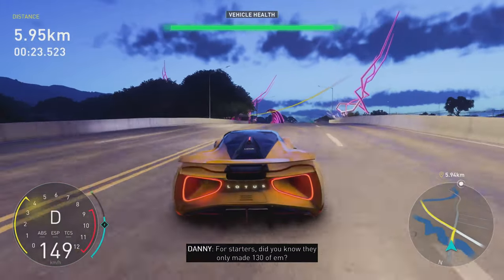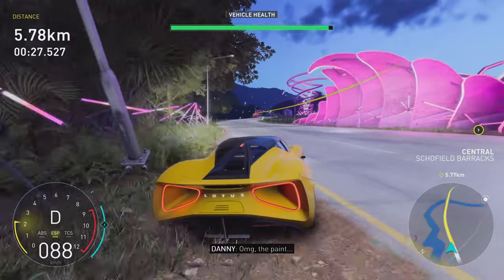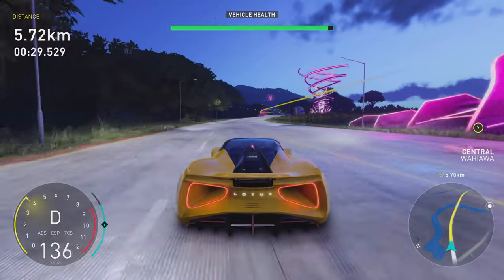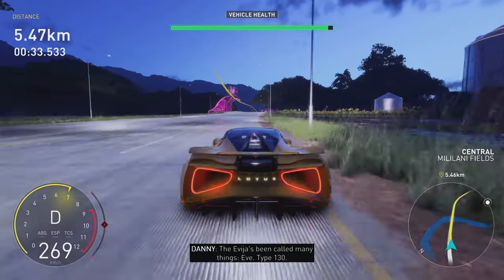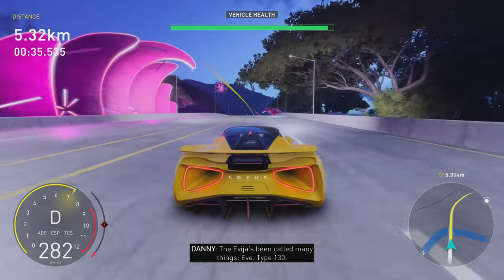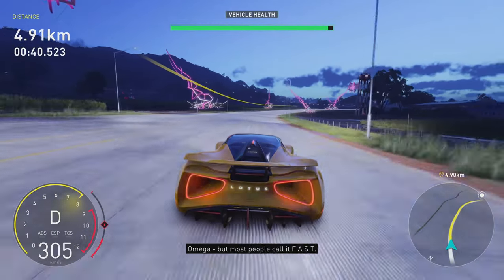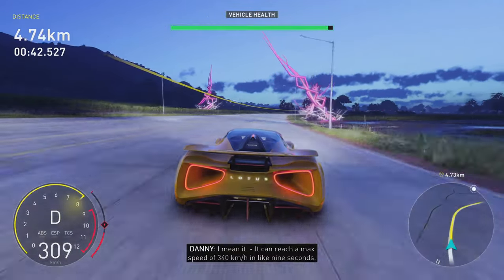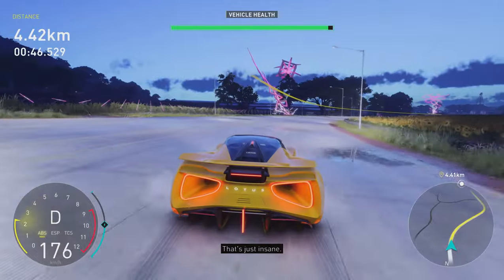For starters, did you know they only made 130 of them? Oh my god, the paint! The Avaya's been called many things: Eve, Type 130, Omega. But most people call it fast. I mean, it can reach a max speed of 340 km per hour in like 9 seconds. That's just insane!